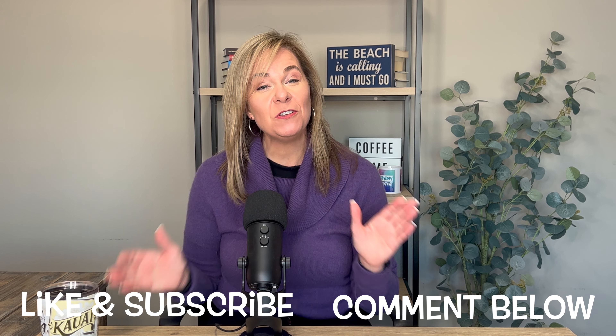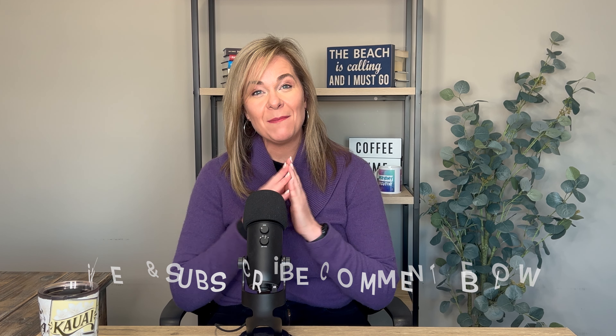Hopefully you found this helpful. If you did, please give me a like and subscribe and take a look at the next video.